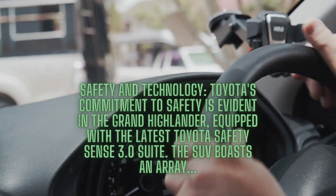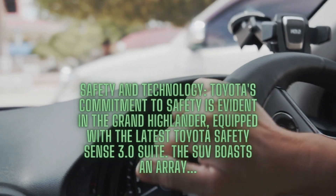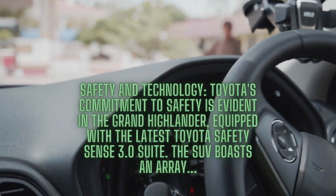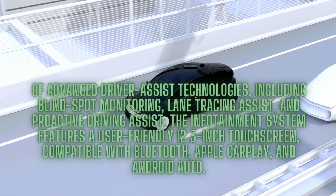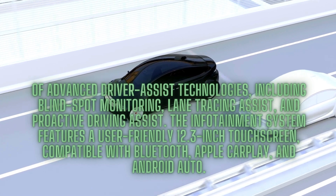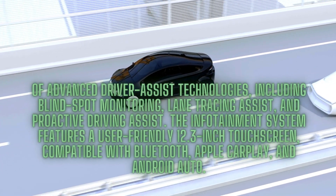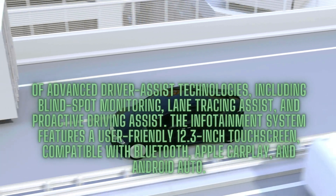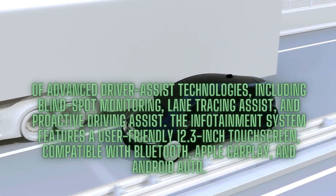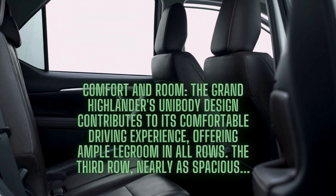Toyota's commitment to safety is evident in the Grand Highlander, equipped with the latest Toyota Safety Sense 3.0 suite. The SUV boasts an array of advanced driver assist technologies, including blind spot monitoring, lane tracing assist, and proactive driving assist. The infotainment system features a user-friendly 12.3-inch touchscreen, compatible with Bluetooth, Apple CarPlay, and Android Auto.